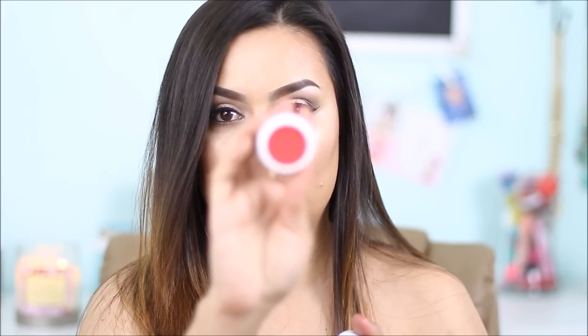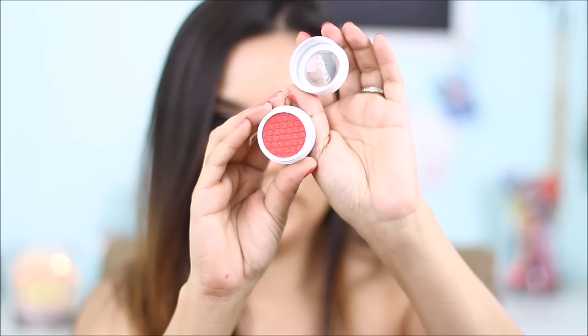This one is in Tassel. The other one is Erotic and this is such a gorgeous, dark orangey color. I got Fizz and this is a green color — super pretty.